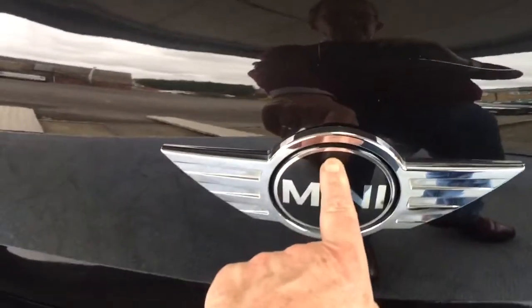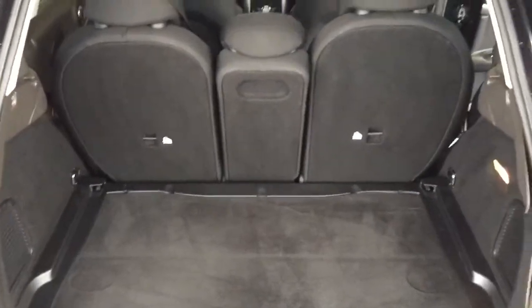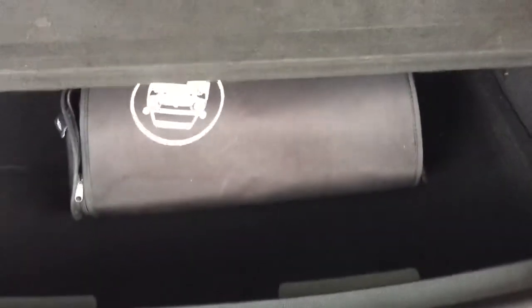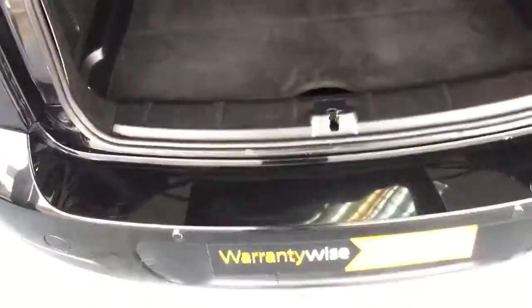We'll come round to the tailgate and pop that open. Lift that up and you can see a nice big cavern of space. The rear seats fold down independently of each other. This one has what we call a flat load boot floor, which is a solid piece of material, and underneath that you've got some additional hidden storage. The floor will come out altogether if you wanted to, which gives you a lot more versatility in terms of load space.